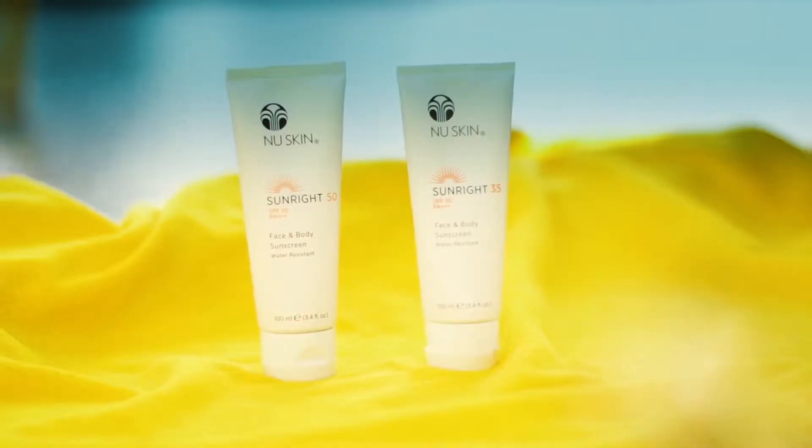If you want to protect your skin from premature skin aging, such as lines, wrinkles and pigmentation issues, it's crucial that you protect your skin whenever you're in the sun. And for that, Nu Skin has two options for you.